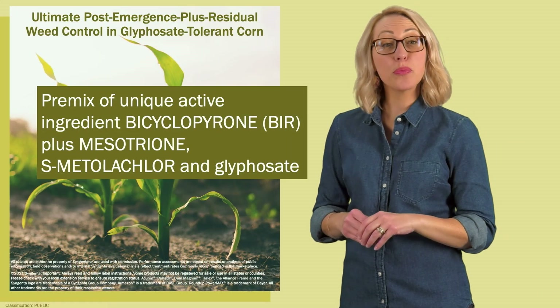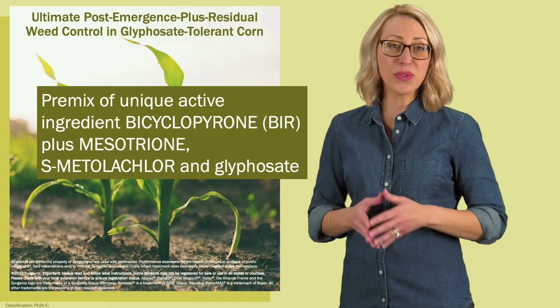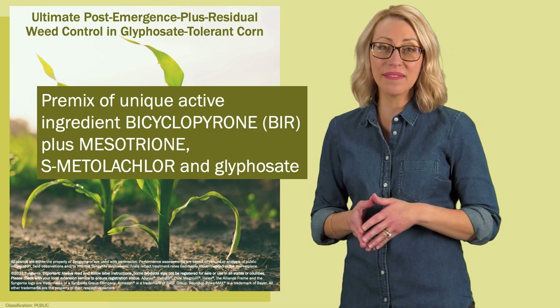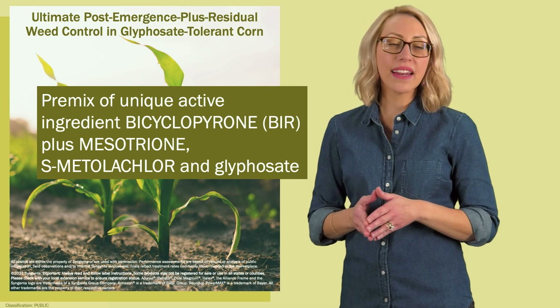Acuron GT herbicide is a premix of the unique active ingredient bicyclopyrone, mesotrione found in Callisto herbicide, S-metolachlor found in Dual Magnum herbicide, and glyphosate.